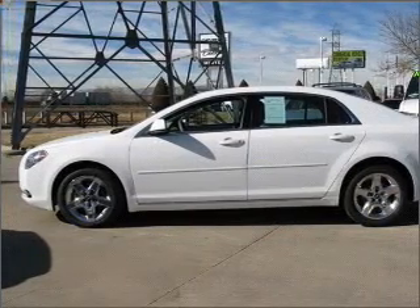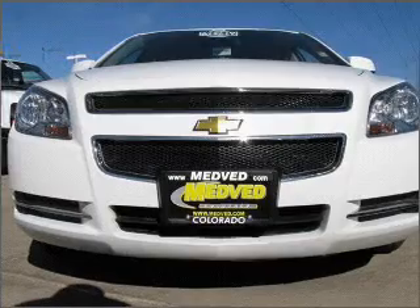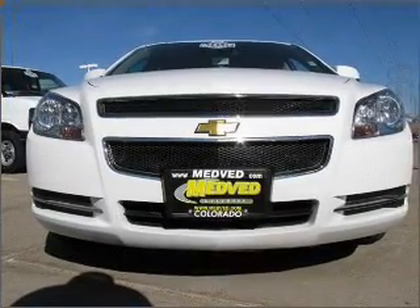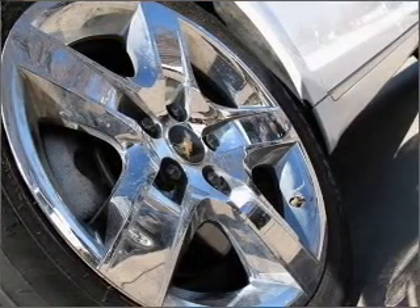With an efficient four-cylinder engine that responds smoothly to its six-speed automatic transmission, GPS navigation will guide you to your destination. Stand out from the crowd with premium wheels. Anti-lock brakes help you bring your vehicle to a safe stop.